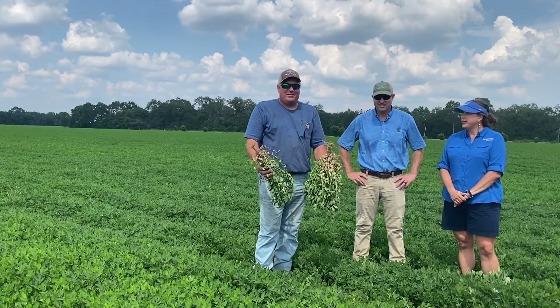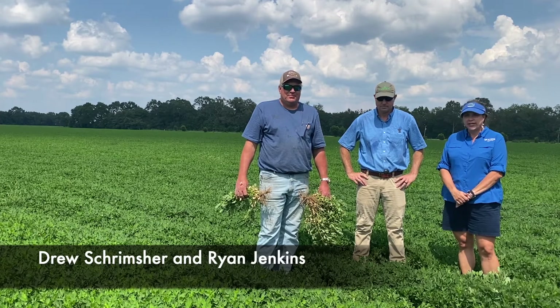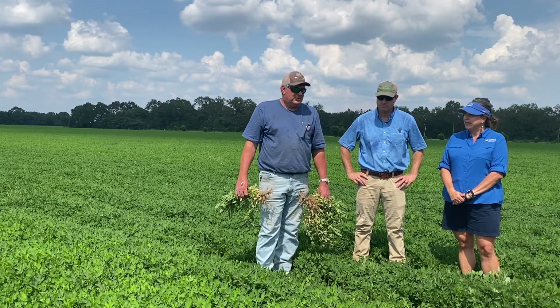Hi everybody, I'm here with Drew Scrimcher from Agri-AFC and from one of our local growers in Santa Rosa County, Ryan Jenkins, who does a lot of on-farm trials here. Today we're talking about the Apogee trial that's here in Allentown.